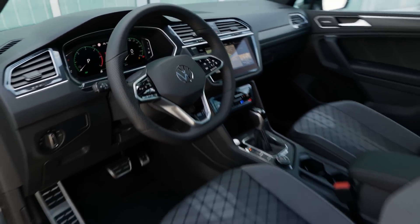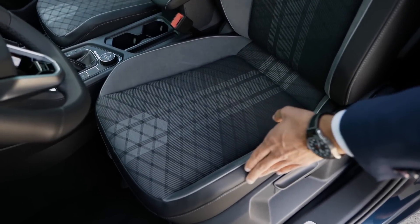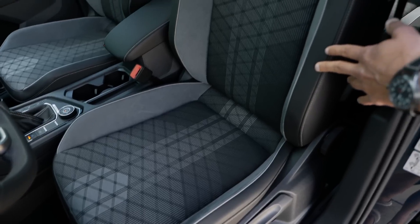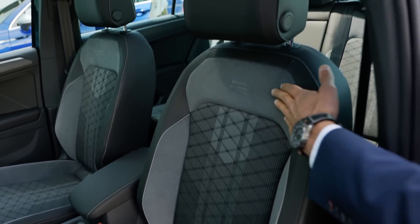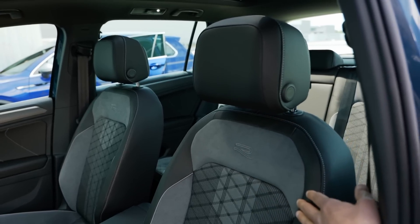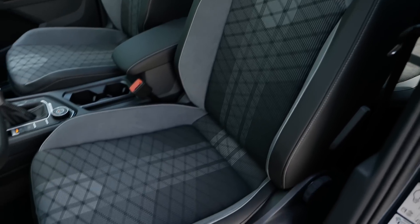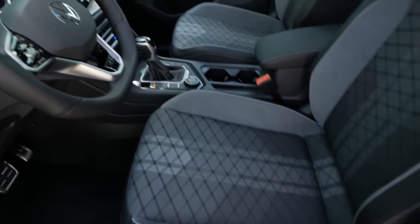The R-Line seats are really cool: fabric on the inside with microfiber inserts and leatherette. All NML3 on this seat, very nice premium quality styling — one of the favorite seats I've seen so far, and one of the new highlights with the Tiguan facelift for the R-Line.